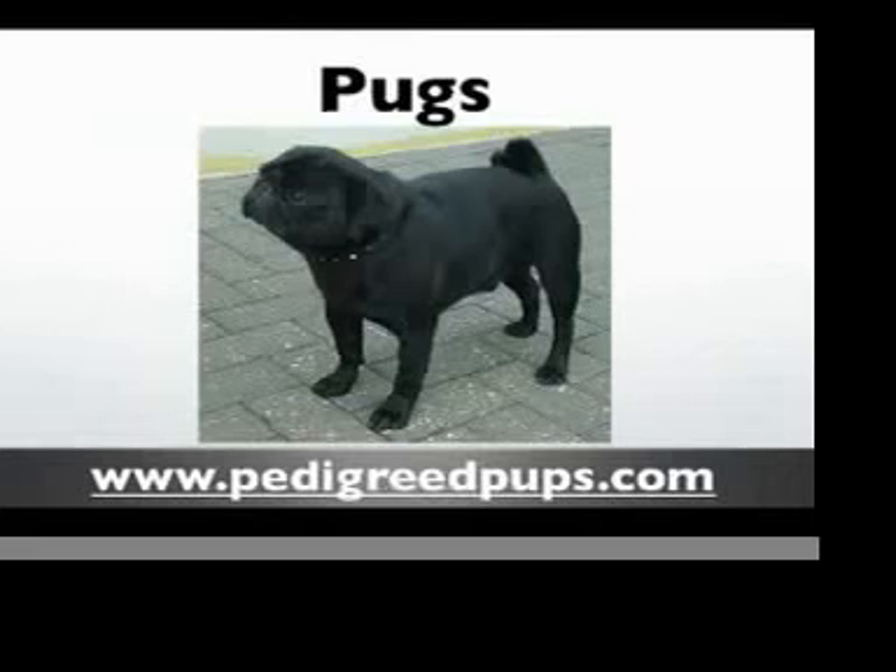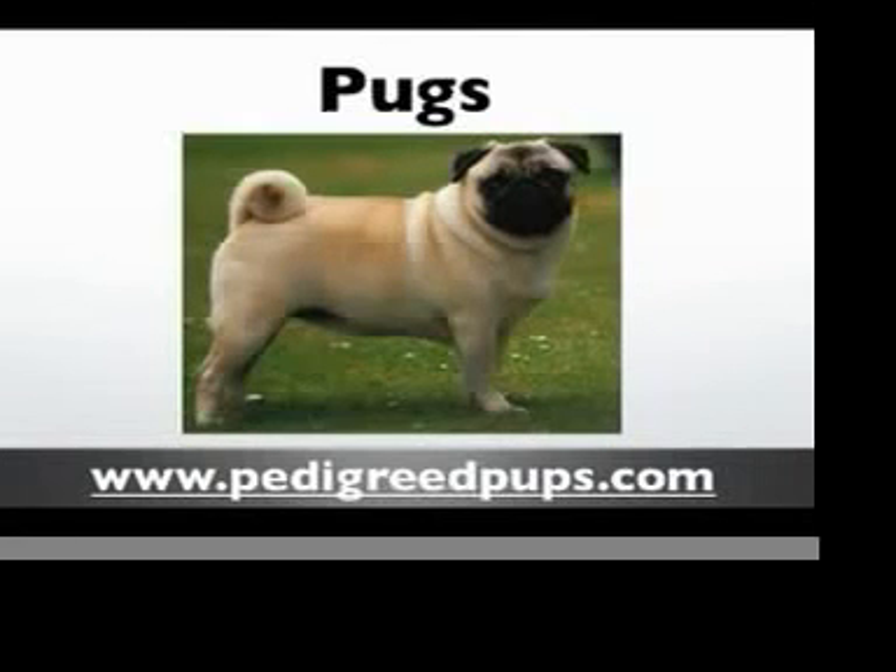Because of their short smooshed-in nose, these dogs do snore and wheeze — some people say they snuffle — but otherwise they're generally a pretty healthy little breed. They get along quite well with children and other pets, but they can become quite jealous if they feel they're not getting enough attention.